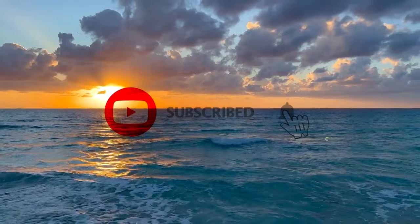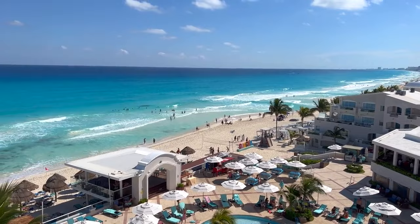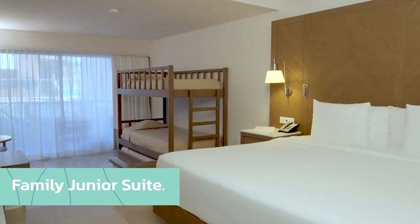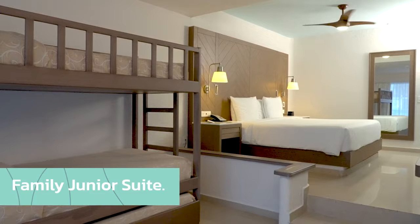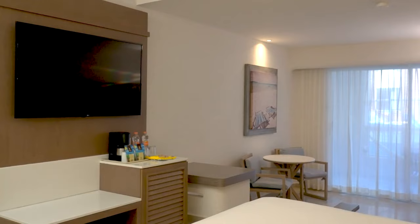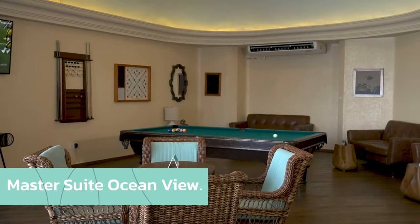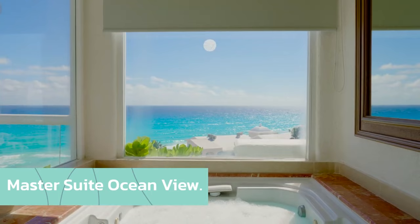At number two is Wyndham Ultra Cancun. This resort is known for its sleek and modern design and offers a variety of accommodations. The most popular rooms are the Ocean View rooms, with stunning views of the Caribbean Sea. For families, we recommend the Family Suites, with separate bedrooms and a spacious living area. For those looking for a bit of luxury, the premium Ocean View rooms are a perfect choice, with a private balcony and direct access to the beach.